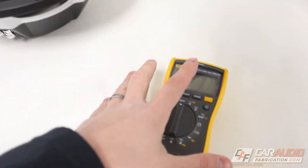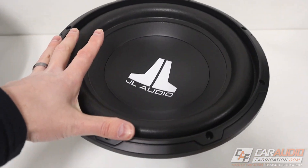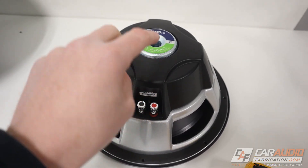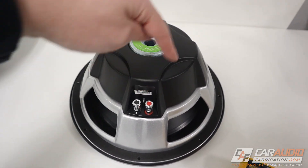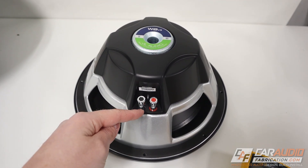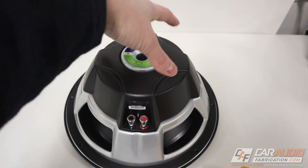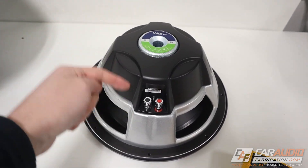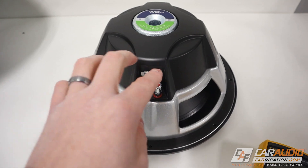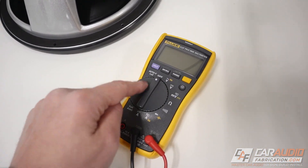The first test we want to do right off the bat, because this is the most important test, is we want to measure the impedance of the voice coil on the subwoofer. Every subwoofer has what's called a voice coil — it's just a winding of wires around a tube, and when we run current through that winding in the magnetic field of the magnet, it makes the moving parts move in and out. To check the impedance, we're going to connect to the speaker terminals of the subwoofer using a multimeter.